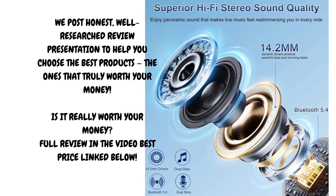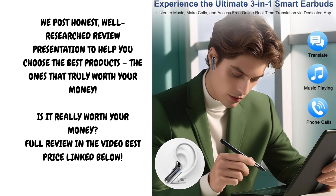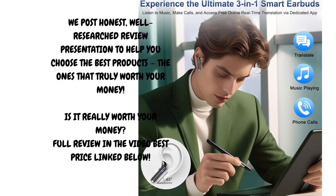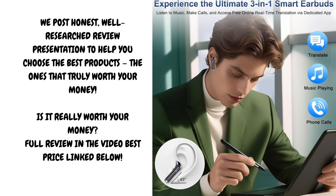To wrap up, the AI translation earbuds are a compact, innovative tool that delivers on its promise to make multilingual communication more accessible and efficient. Whether you're a globetrotter, a language enthusiast, or a business professional working across borders, these earbuds provide a powerful edge in staying connected and understood. If you found this review helpful, please consider liking the video, sharing it with someone who could benefit from a translation device like this, and subscribing to our channel for more honest tech reviews and gadget insights.